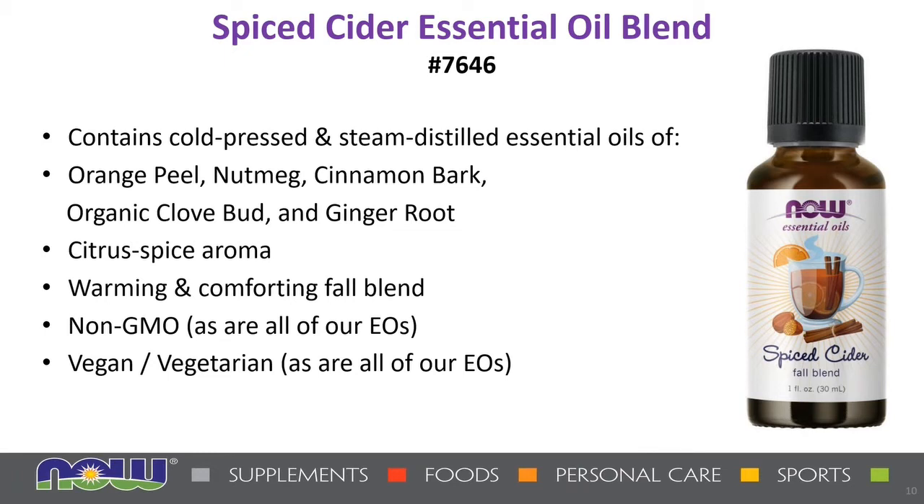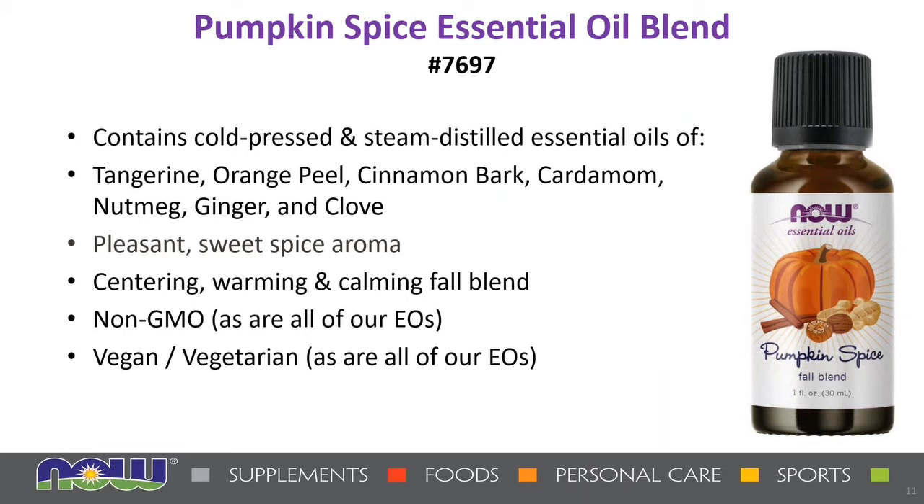Next up, essential oils. First is Spiced Cider, which contains cold-pressed and steam-distilled essential oils of orange peel, nutmeg, cinnamon bark, organic clove bud, and ginger root. It has a nice citrus spice aroma for a warming and comforting fall blend. You can put it in a diffuser at maybe 20 to 30 drops, or add it to one ounce of water in a spray bottle and spritz around the house. This is sure to be a big hit.